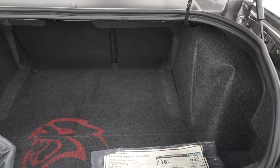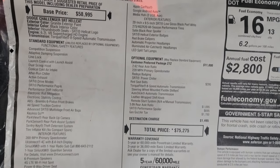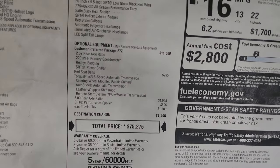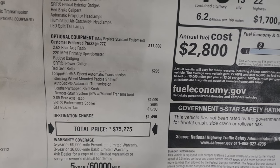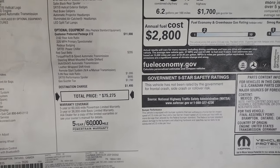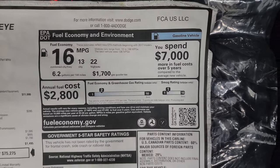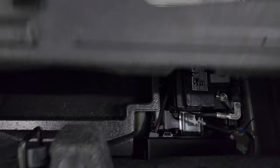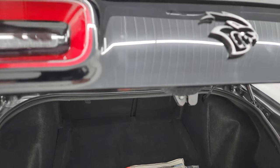You get the red eye Hellcat logo, the LED tail lamps, and the big deck lid spoiler. You also have the trunk popper, and there is a light projection from inside the trunk, which is pretty cool. Here's the original window sticker — feel free to pause it. The 27Z is the package, or the red eye package. This one has the red seat belts, the 3.09 rear axle ratio, and the SRT performance spoiler. Originally this was a $75,275 car. Great fuel economy for a car with almost 800 horsepower. Underneath is the tire inflator kit and battery — very clean back there.